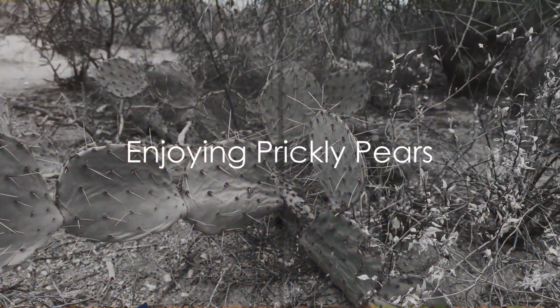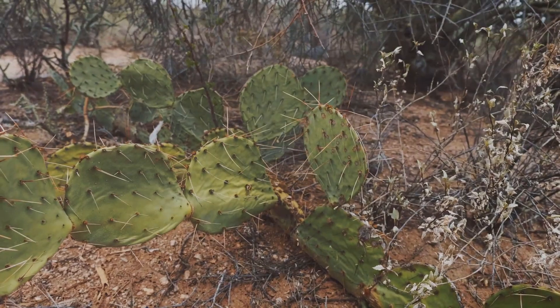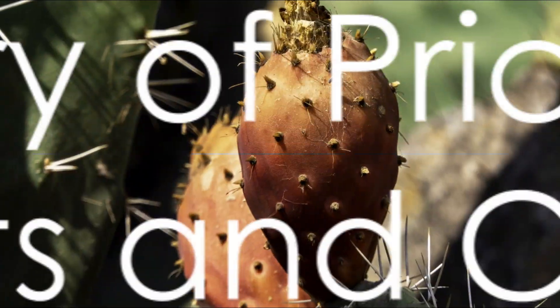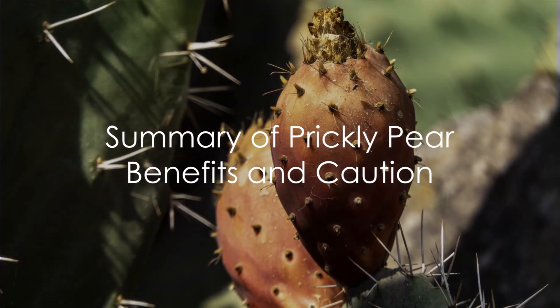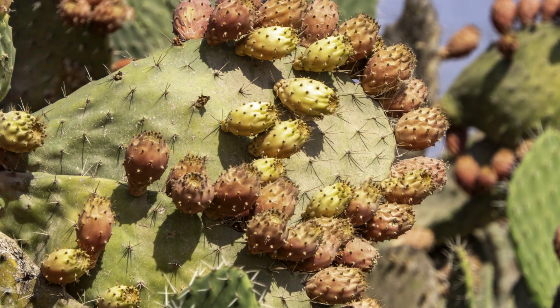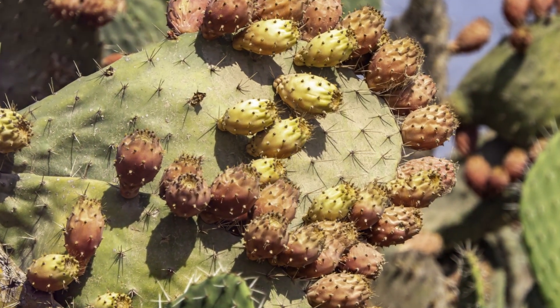To enjoy prickly pears, you can simply peel off their skin and eat them fresh, or add them to salads and smoothies for a nutritional boost. So to sum it all up, the prickly pear is a nutritional powerhouse, offering a range of health benefits, from anti-inflammatory and antioxidant effects to potential heart health benefits.